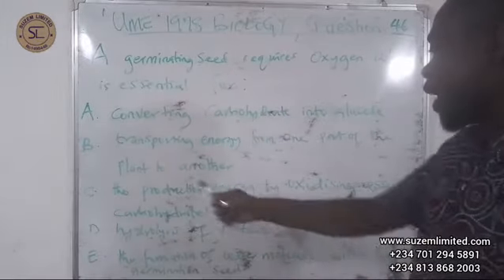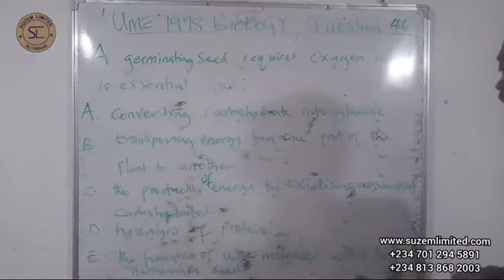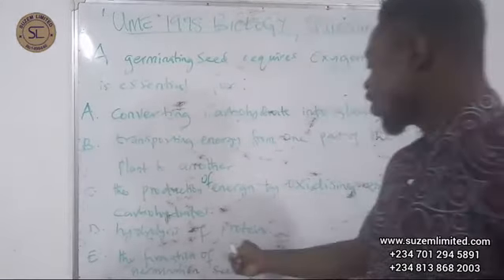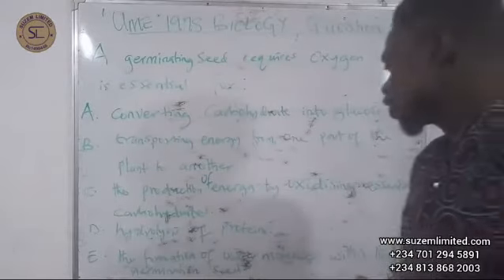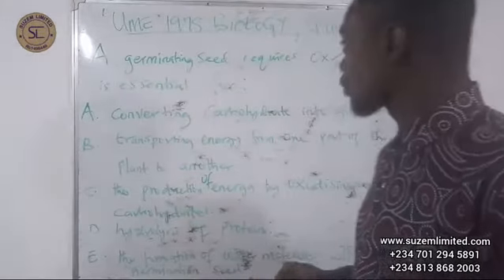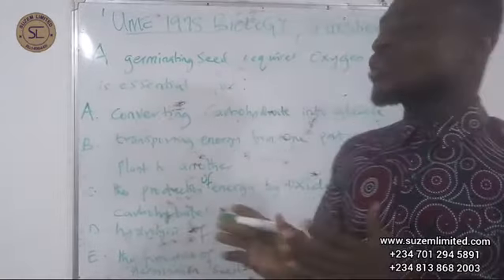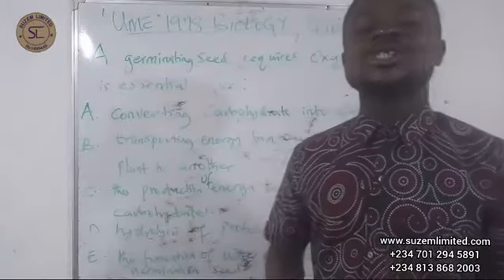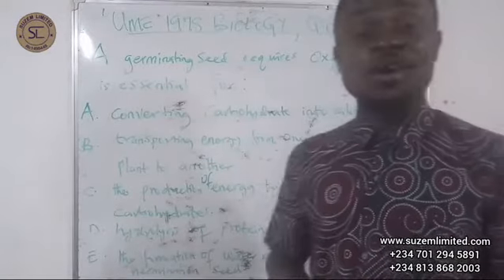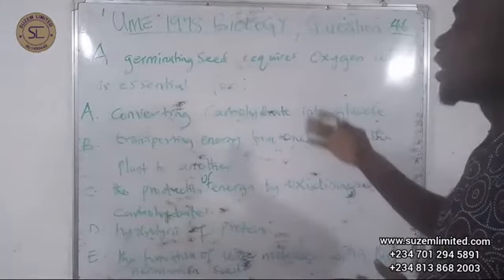...by oxidizing essential carbohydrates, D) hydrolysis of proteins, E) the formation of water molecules within the germinating seed. As usual, we are going to look at the question first, understand it, analyze it, then pick the options one after the other before we can get the correct option. The question is: a germinating seed requires oxygen — which is essential for what?